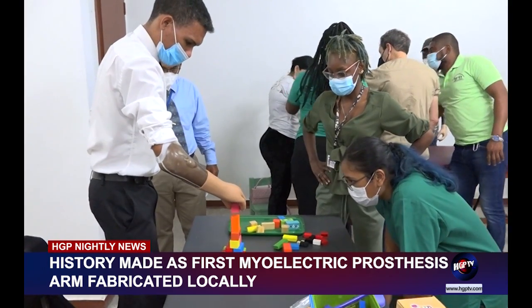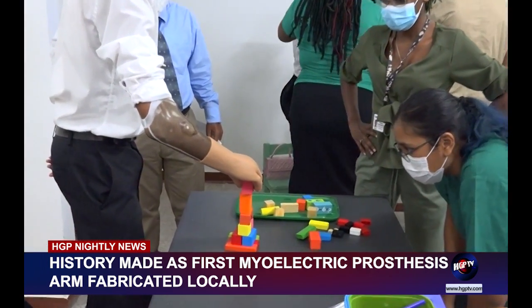It took the team five days to create this advanced extremity prosthetic. "A myoelectric hand, because of the technology attached to it, takes at least about five days, but that was a team effort of all the workshop staff to put together. Because if you have one person working on something like that, a myoelectric hand, it takes more than four or five days."